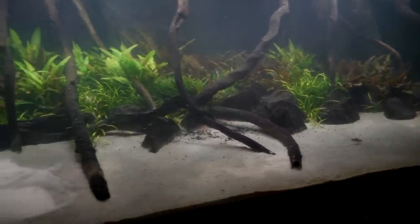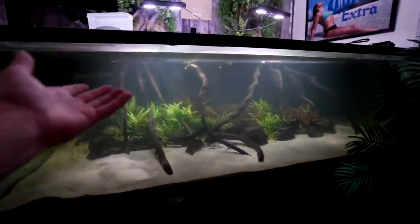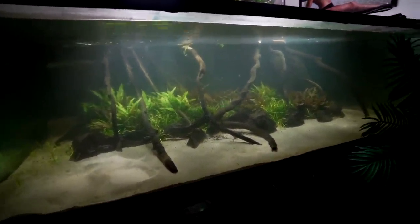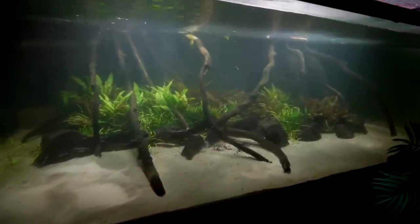Anyway, hope you guys enjoyed the video. My 700-gallon piranha aquarium with 30 red belly piranha — they're obviously not very visible right now, which is a bit embarrassing. But hope you enjoyed the video and I'll see you guys in the next one.